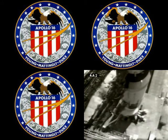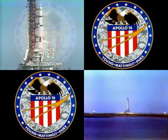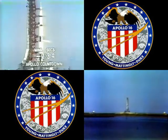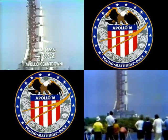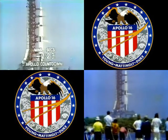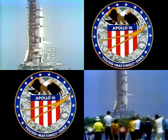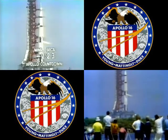We pass the two minute 50 second mark and we're now on the terminal sequencer. The terminal sequencer has started. This terminal sequencer will pressurize the fuel tanks. These fuel tanks are pressurized to ensure that as the fuels deplete, they're forced down to assure an even flow into the engine. Fuel tanks are now being pressurized. The S4B, or third stage, liquid oxygen tank has just been pressurized, and the second stage liquid oxygen tank has been pressurized.